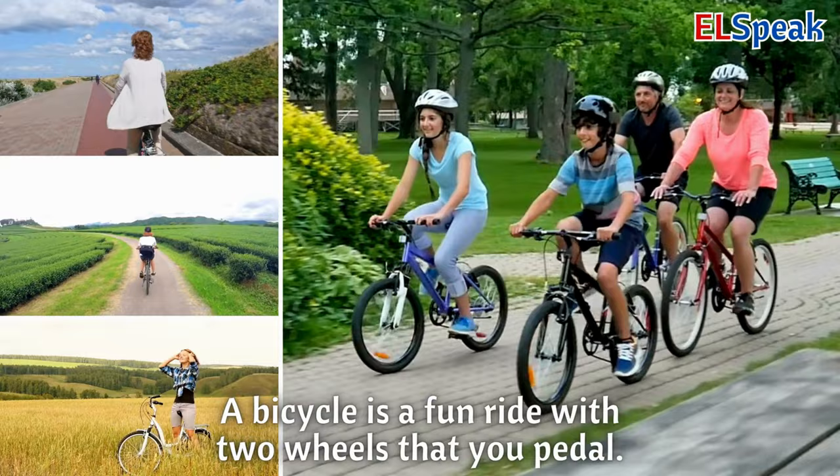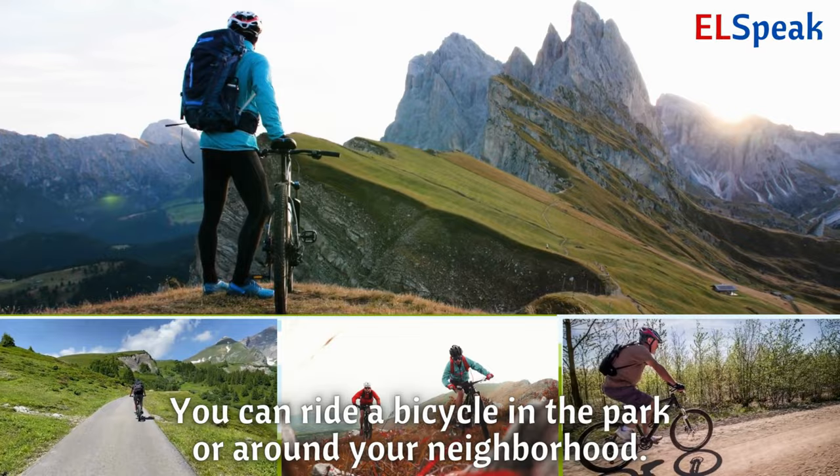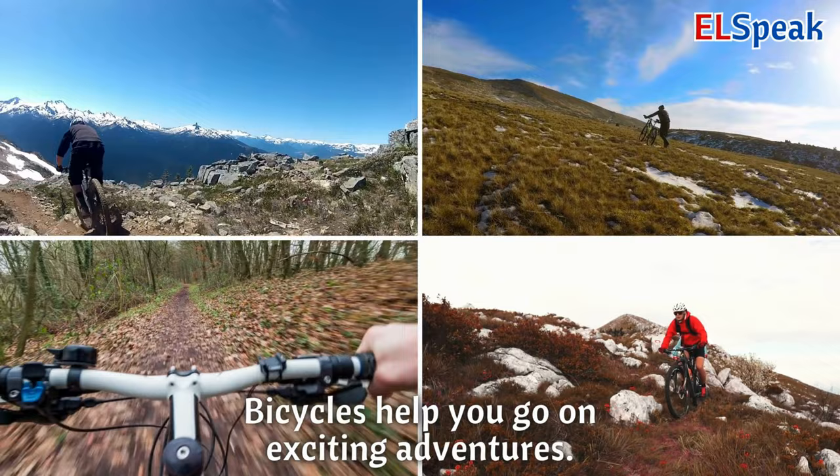Bicycle. A bicycle is a fun ride with two wheels that you pedal. You can ride a bicycle in the park or around your neighborhood. Bicycles help you go on exciting adventures.